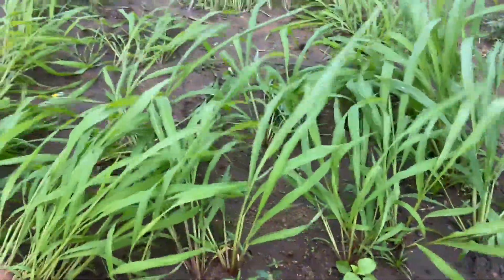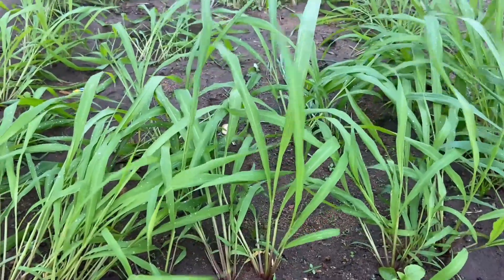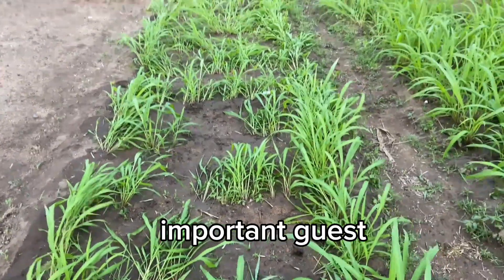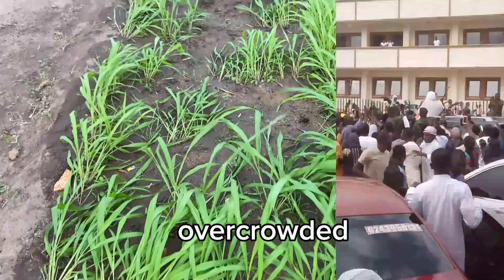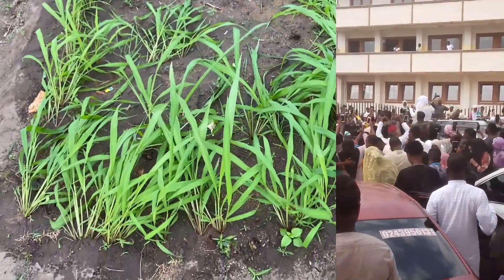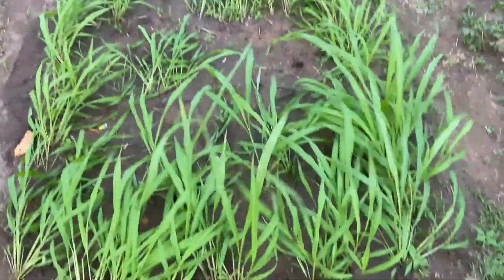Today was Friday, so we held Jumu'ah prayers — the Friday prayers — over here. We had a very important guest who came, so this area was very crowded. When he was about to leave, people gathered around and unfortunately they stepped on the grasses.